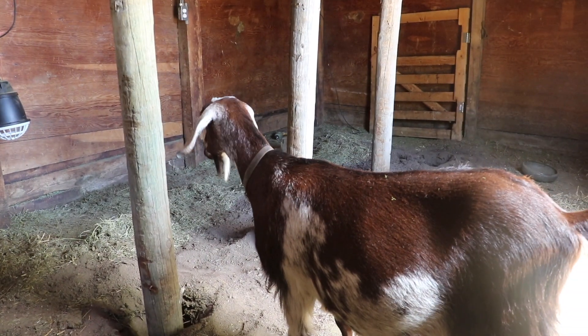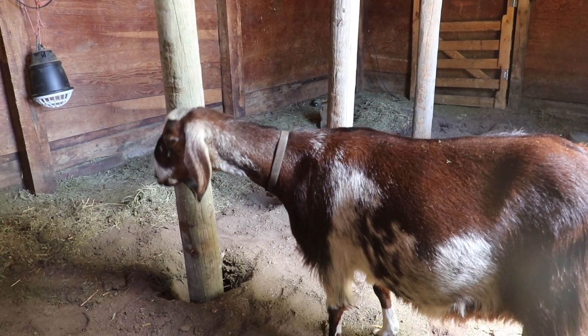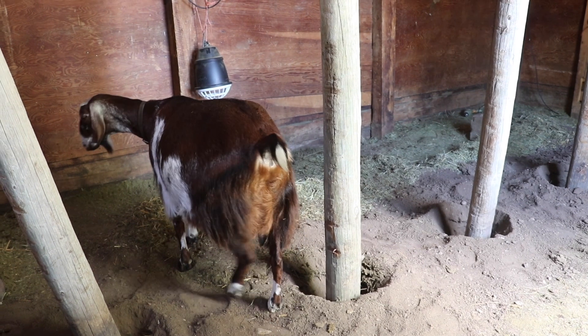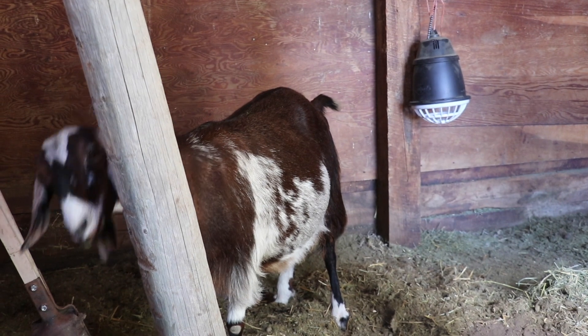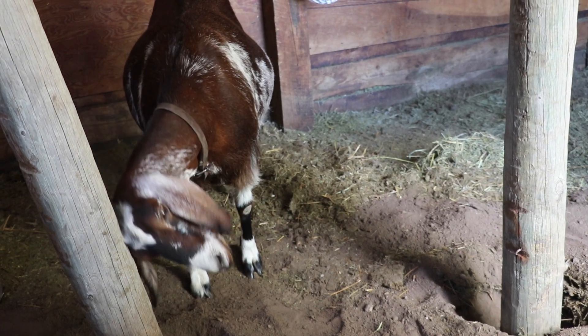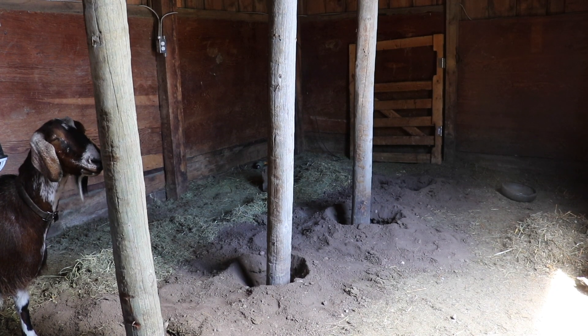Here comes the supervisor. What do you think, Faith? How is it looking? Am I doing a good job? Did we pass inspection? Is the lumber quality okay? Hopefully she approves. A little bit of scratch — test it out. One more, Faith. Wow, that changes it in here.